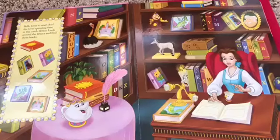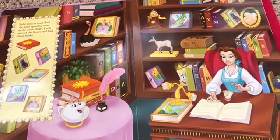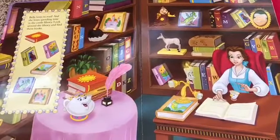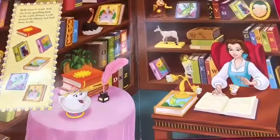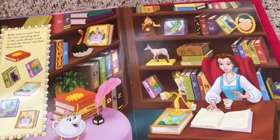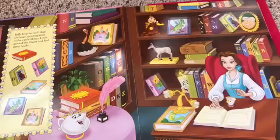Belle loves to read and she loves spending time in the castle library. Look around the library and find these books. I want to find this one first. Good job. What other books do we have? This one. Where is it? I need to find it. Where's the dragon? Dragon.